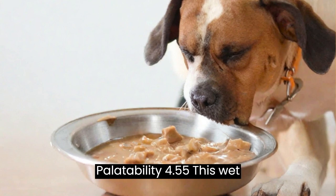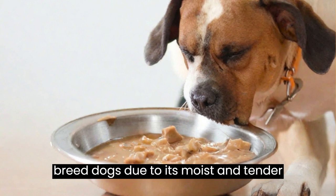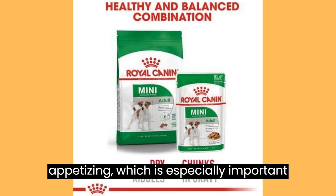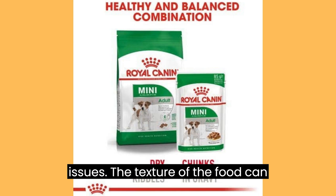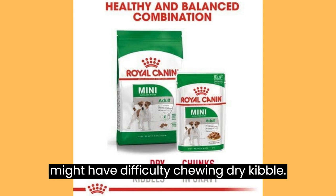Texture and Palatability: This wet food is typically well received by small breed dogs due to its moist and tender texture. Many dogs find it appetizing, which is especially important for picky eaters or those with dental issues. The texture can also be beneficial for senior dogs who might have difficulty chewing dry kibble.